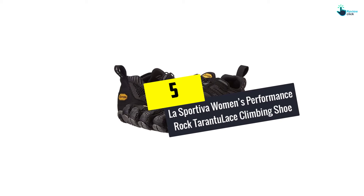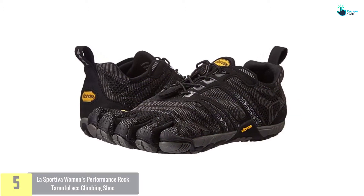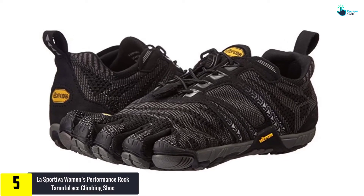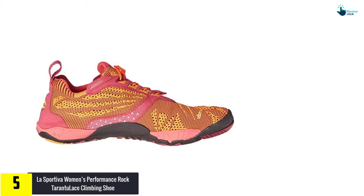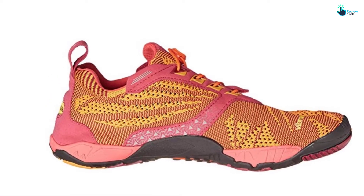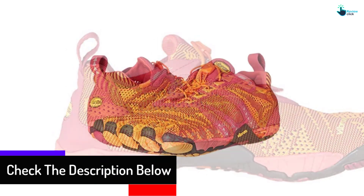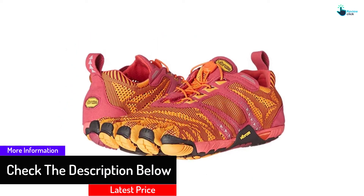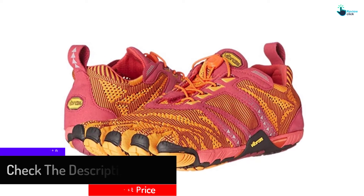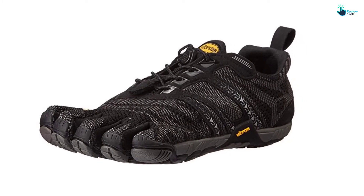Starting at number 5, we have the La Sportiva Women's Performance Rock Tarantoo Lace Climbing Shoe. Women require climbing shoes that work well. This shoe understands this requirement and provides a solid shoe which can bear intense exercises. Its sole is strong and can be ideal for both gym and outdoor activities, delivering stability and providing encouraging feedback on your feet. It is well structured and a correct choice if you want to climb hills or mountains.